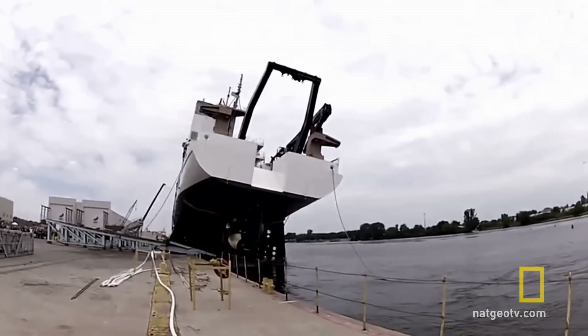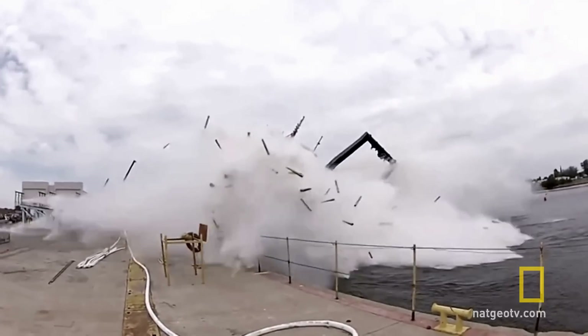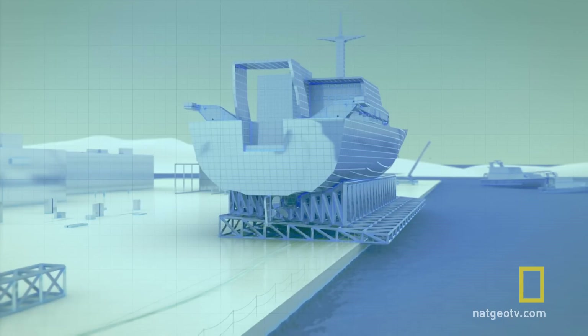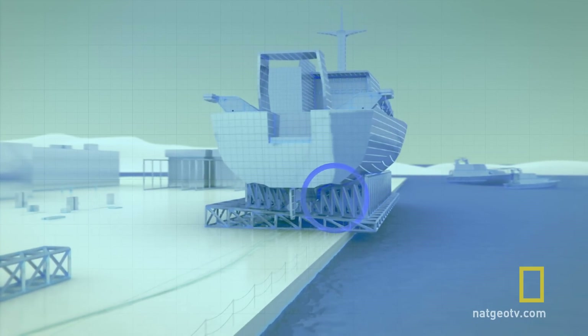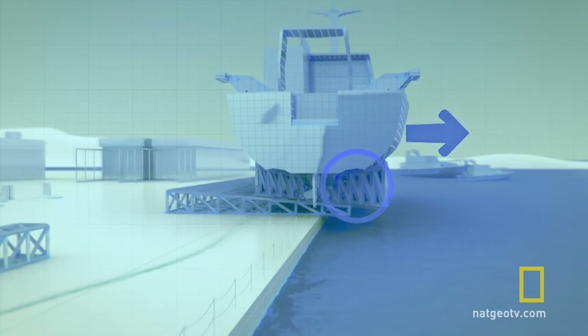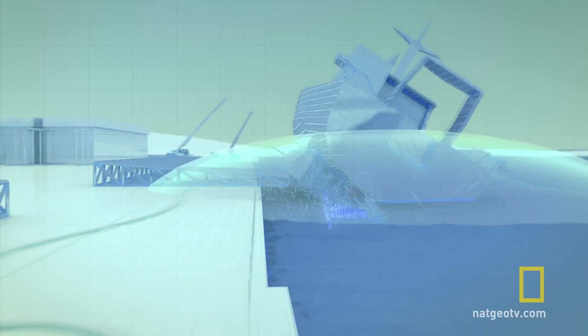The force of the water dislodged the protective wooden layer and it exploded towards the unsuspecting camera person. The vital clue was the proximity of the camera person to the ship. When the 2,700-ton ship launched, the equivalent weight of water was immediately displaced, causing a massive upwards force which sent wooden shards flying towards and beyond the camera person.